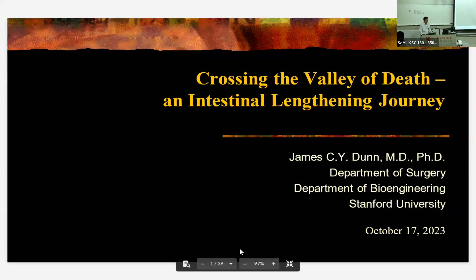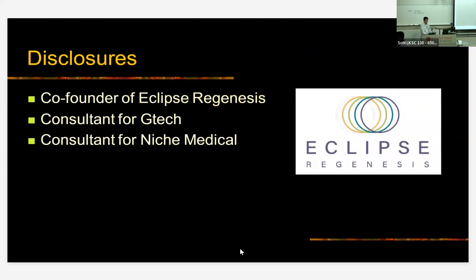Well, thanks everybody for coming in in the morning, and thank you for the opportunity to share our work on intestinal lengthening over the past couple of decades. I do have some disclosures. I'm the co-founder of Eclipse Regenesis, which is the company that's making this device for patients with short gut. I'm also a consultant for a couple of other companies that are not relevant for the purpose of this presentation.